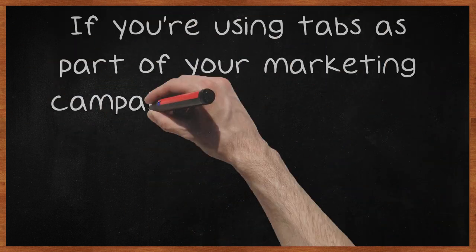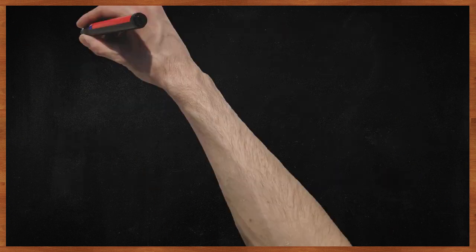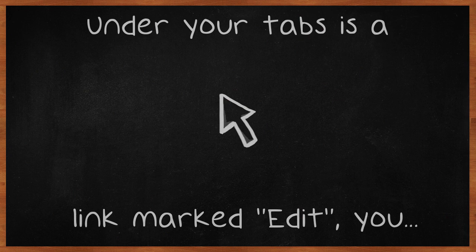If you're using tabs as part of your marketing campaign, make sure the most important tabs are at the front of the list. Under your tabs is a link marked edit — you can click that and then reorder the tabs, placing your most important tabs, such as promotions, at the front.